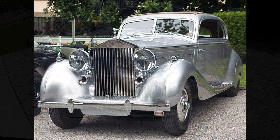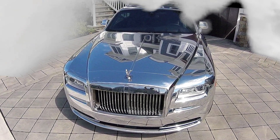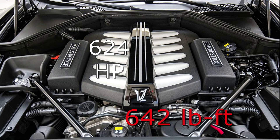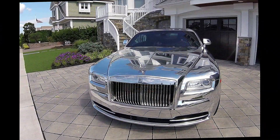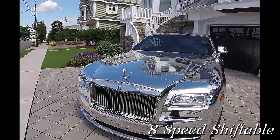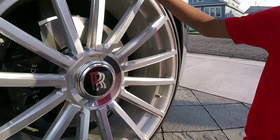Here it is in 2019. The Wraith has a 6.6 liter V12 engine producing 624 horsepower and 642 pound-feet of torque. This is one fast car. It also has double overhead cams and an 8-speed shiftable automatic transmission, 30-inch forged aluminum rims and toile tires.